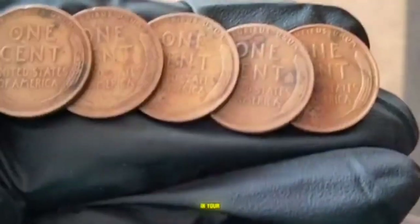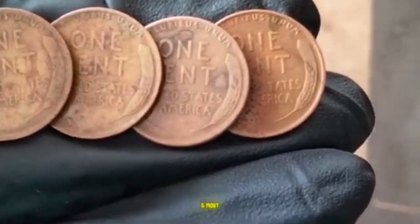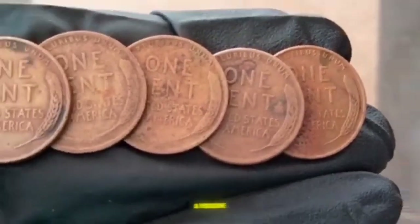Ever wondered if that old penny in your drawer could be worth a fortune? Today we're diving into the top 5 most valuable Lincoln wheat pennies that could turn your pocket change into big bucks. Stick around — you might be holding a treasure.